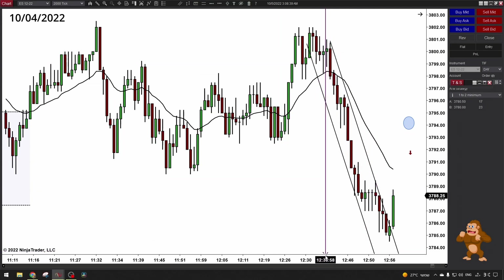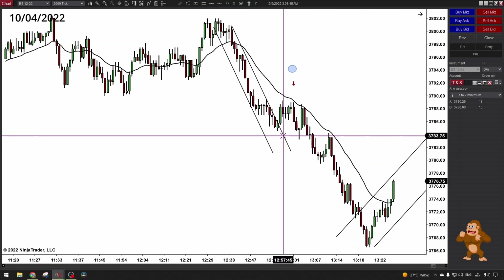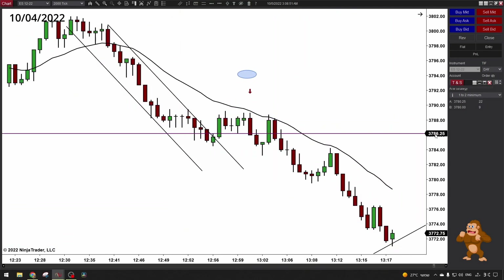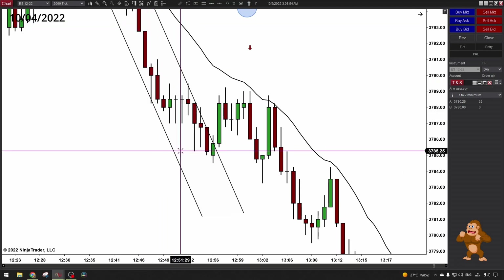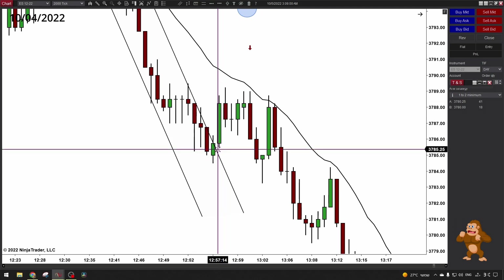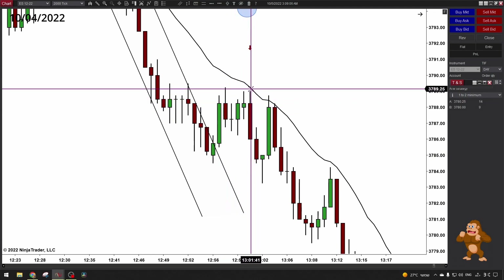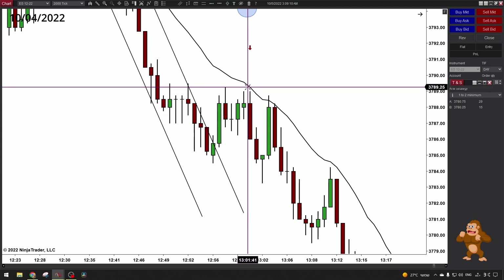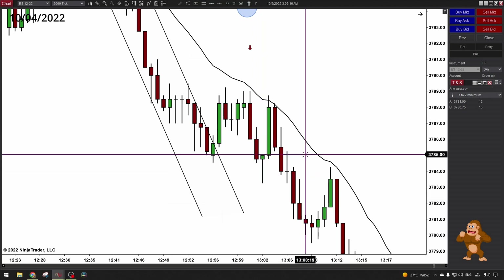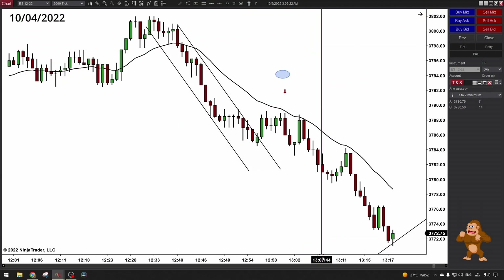Then you had this downtrend — I didn't take this trade, I was out for lunch, but it's a beautiful setup. Downtrend break, new low, first entry, second entry. The signal bar was not so good — kind of neutral — however the second bar, the last bar, was a great engulfing bar. So you can sneak in with a limit order and it will be good for one-to-two for sure. I was not in front of the machine, but if I was, I would take it without any question.